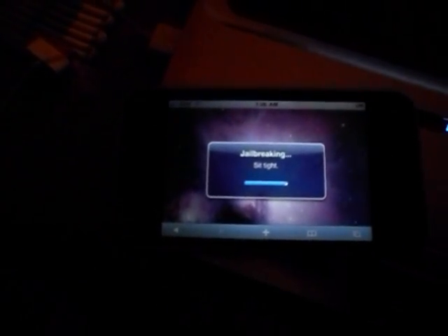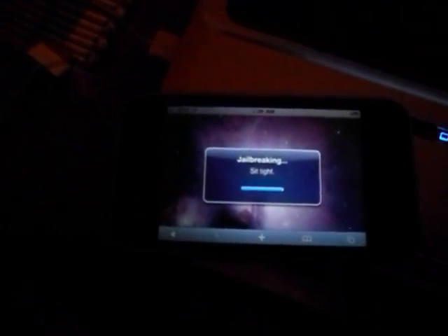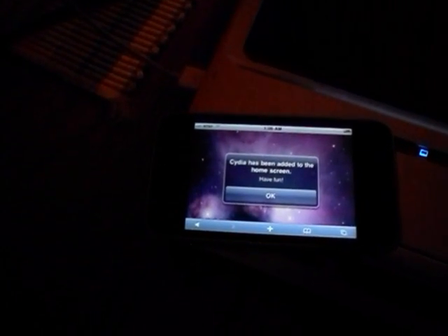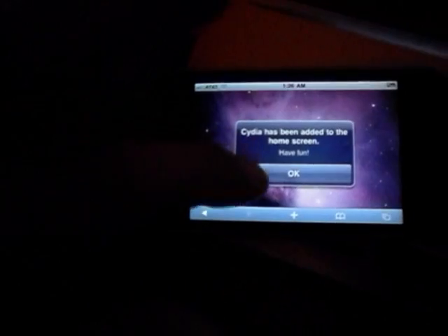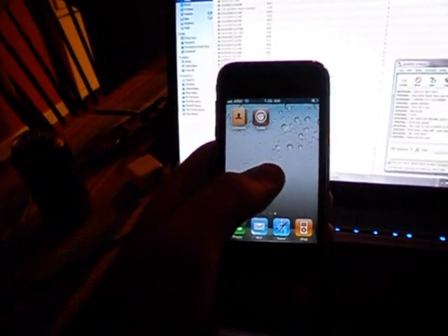Now this might seem like it's taking a second for you impatient people, but the work they've put into this for us is amazing and I really appreciate it. I hope all you guys do. Now it says Cydia has been added to the home screen — have fun. We have now been jailbroken. No need for a computer or anything — there's Cydia.